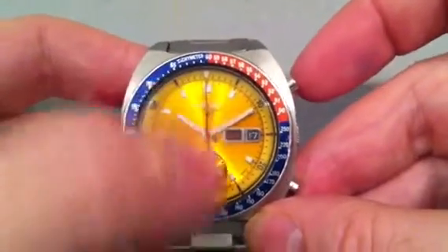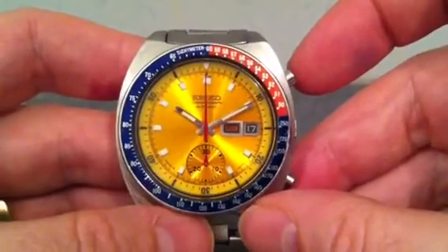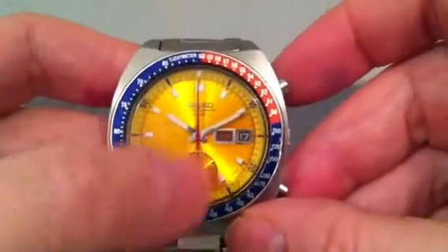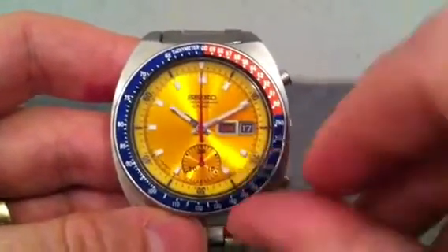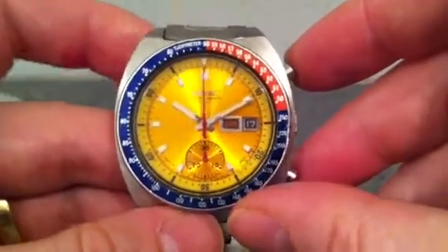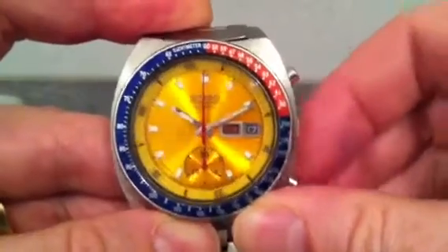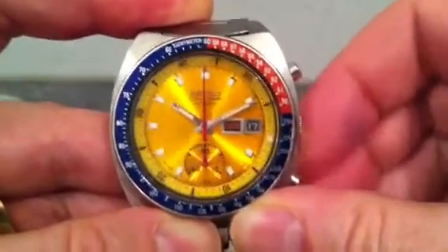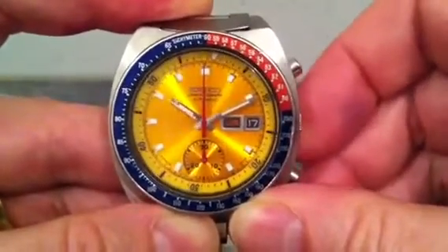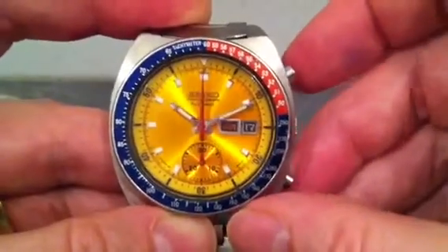That's timed by this red second hand, which you'll notice is stationary at the moment because it's only used for the chronograph — there's no separate second hand for the watch itself; it just has hours and minutes. It also shows the day and the date, and it's got one other function which is this rotating inner bezel. You turn the crown like this and it rotates the inner bezel. That's another thing you can use for timing events, and apparently that's what Colonel Pogue used for timing engine burns.